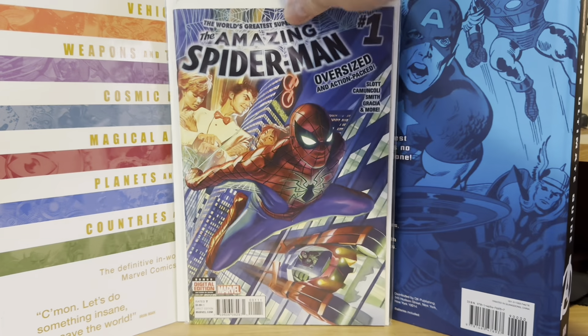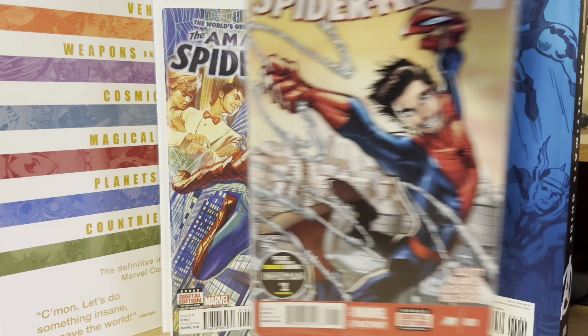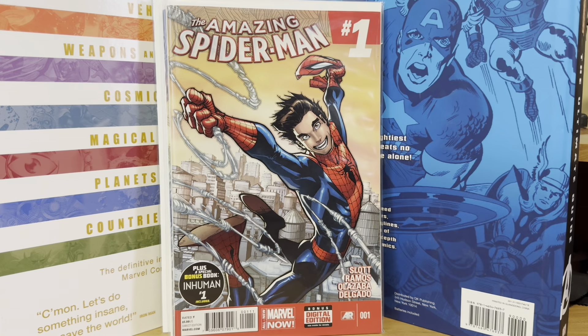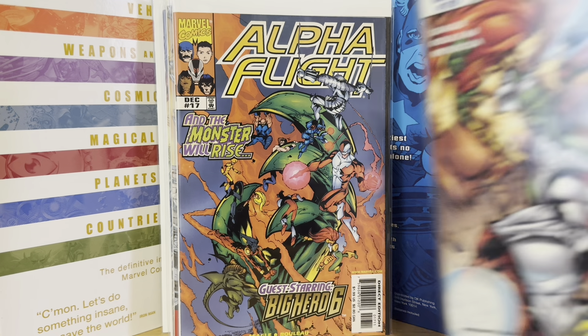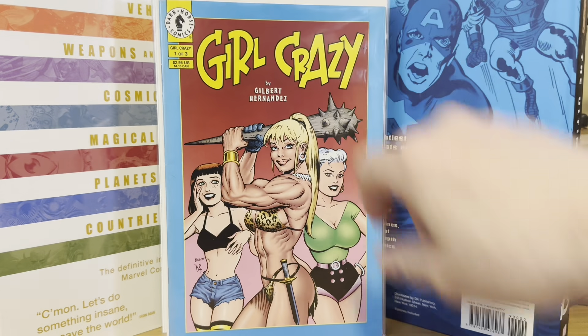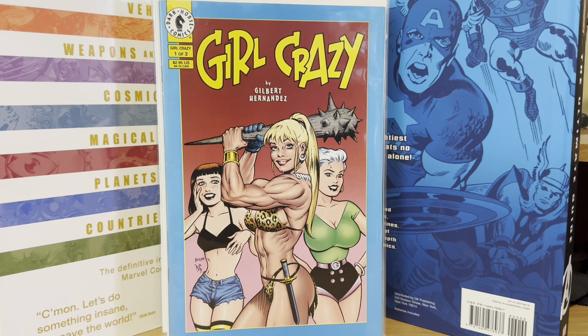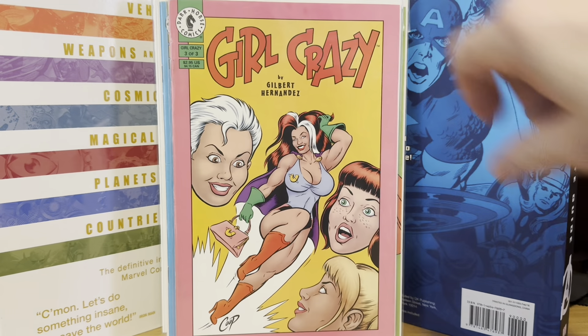Spider-Man number one — don't know what volume, probably five or something. And then here's another Amazing Spider-Man number one. Alpha Flight 17 was in there — this is an early Big Hero 6 — for a buck. Alpha Flight number 20, the last issue of that volume, for a dollar. I also found Girl Crazy number one with Dave Stevens inks on the cover, Girl Crazy number two, and Girl Crazy number three with a nice Art Coupe cover there.